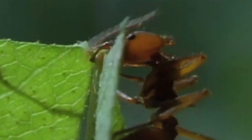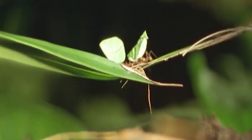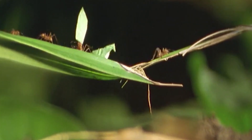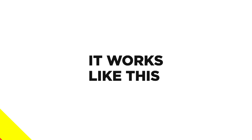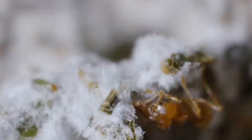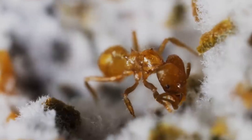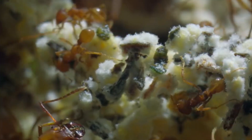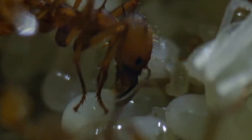See this tiny guy? That's a leafcutter ant. These factory farmers have an incredible system in place that helps them to feed their larvae. They gather leaves and wait for them to cultivate fungi. In order to ensure a proper harvest, these hard-working leafcutter ants protect their crop. They'll watch for pests and mold just like any other farmer would. Then, when the fungus has grown enough, they'll harvest it and feed it to their larvae.